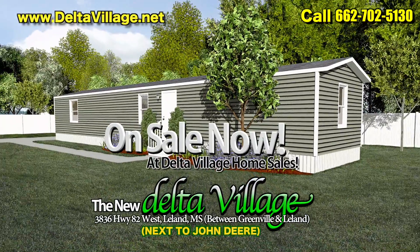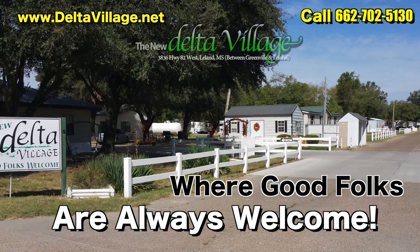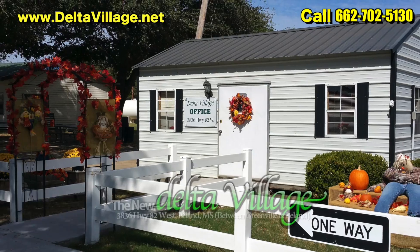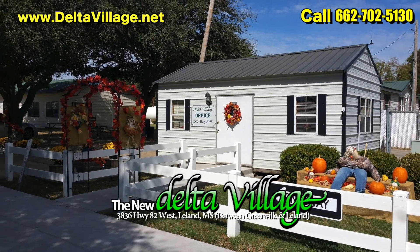Hey folks, are you looking to buy or even rent a brand new 2017 mobile home? Look no further. The new Delta Village is proud to announce the grand opening of Delta Village Home Sales, located right here in the new Delta Village. Check out our grand opening specials.